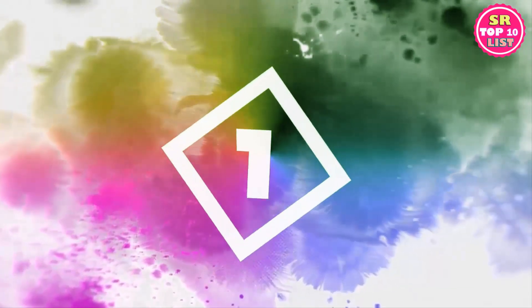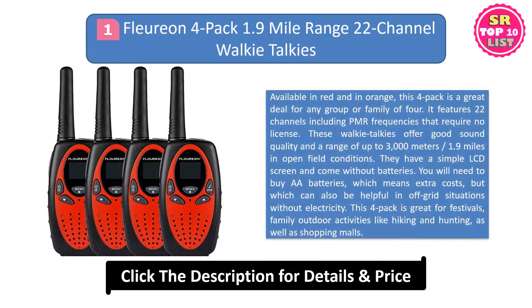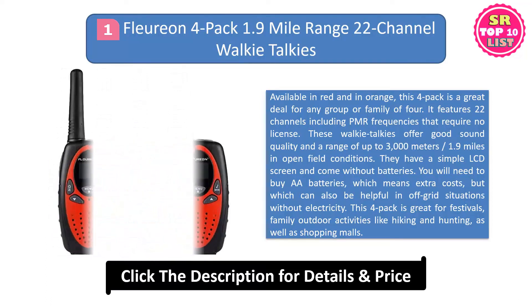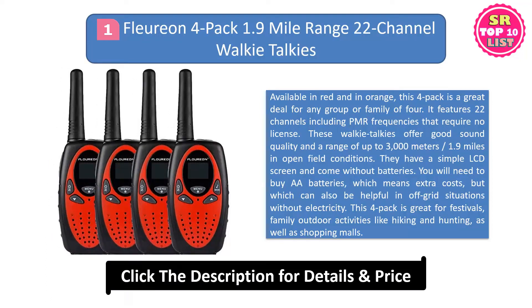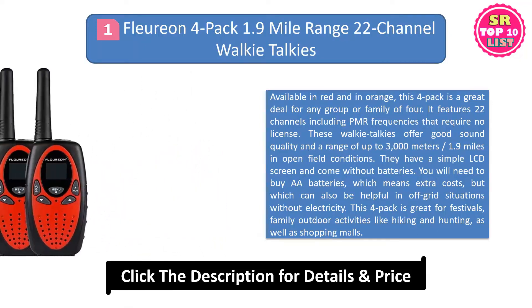1. Floreon 4-pack 1.9-mile range 22-channel walkie-talkies. Available in red and in orange, this 4-pack is a great deal for any group or family of 4. It features 22 channels including PMR frequencies that require no license. These walkie-talkies offer good sound quality and a range of up to 3000 meters, 1.9 miles in open field conditions.